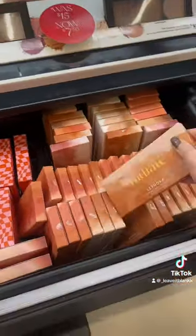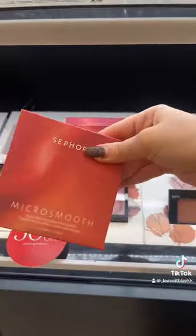They wanted a bronzing palette in shade Radiate. Couldn't find it on the shelf, so I checked the drawers, and there it was. And a face palette in shade Captivate.